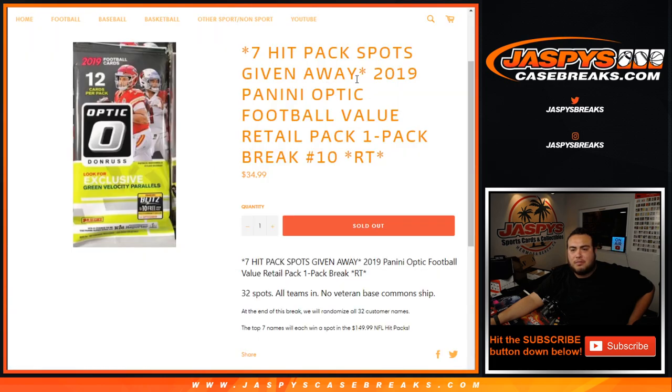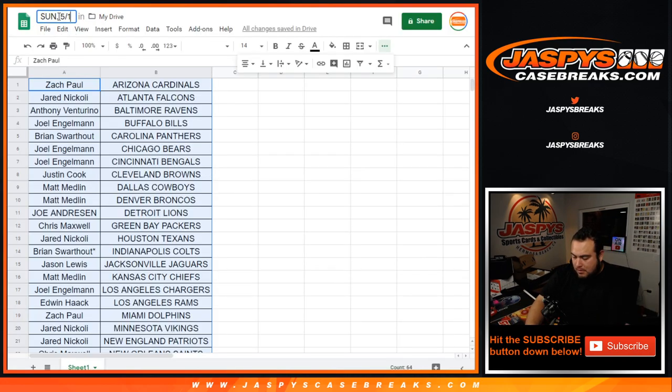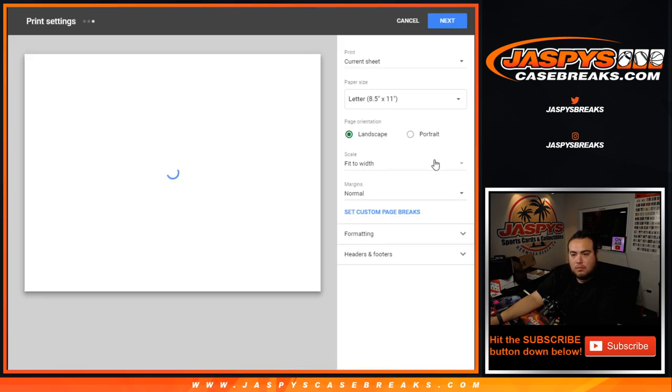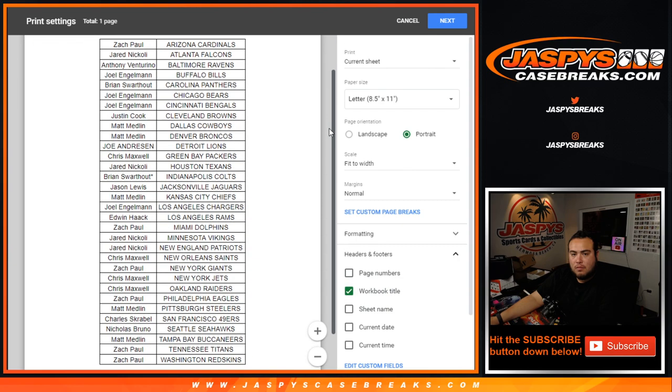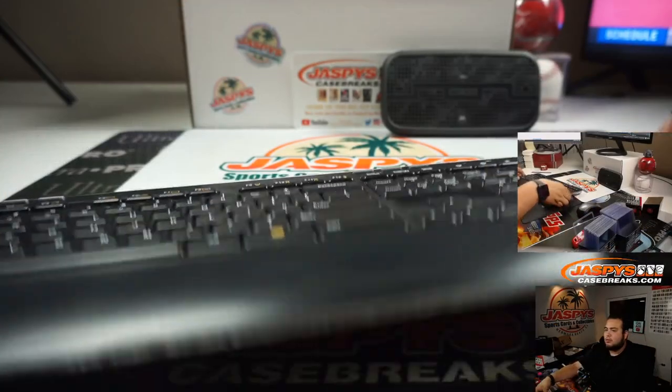Alright guys, quick trade window. If not, I'm closing it. What's that, Chris? What are you talking about, man? Where's Chuck? Alright guys, trade window closed. Alright, let's do the quick pack break.